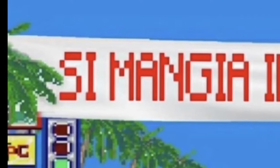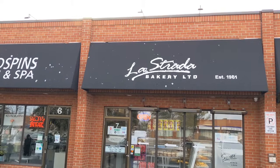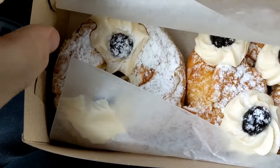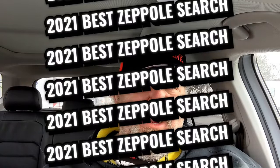Hey, YYZ Frank of YYZ Review for another edition of Simanjin Machina. We're eating in the car — the 2021 Zeppel edition.